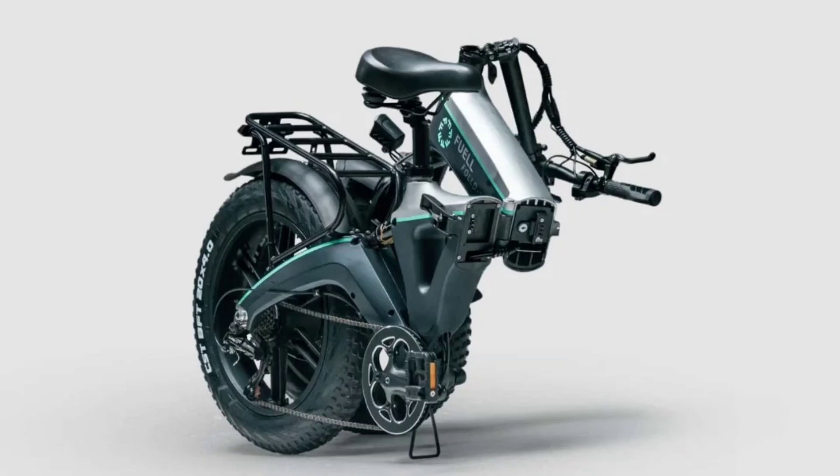Fuel, the company founded by motorcycle industry veteran Eric Buell, is expanding its electric mobility lineup with the FALD, a new electric folding bike designed for urban dwellers. The FALD has an impressive range of 110 kilometers per charge.